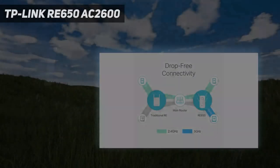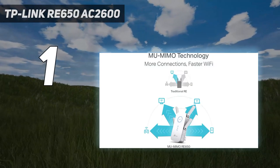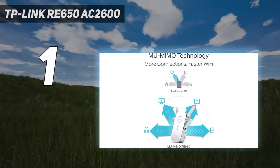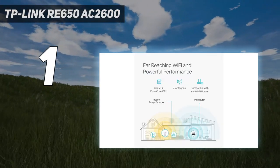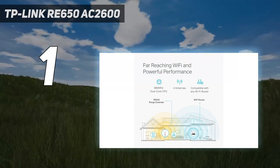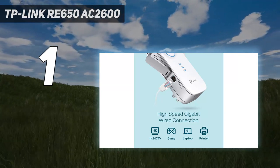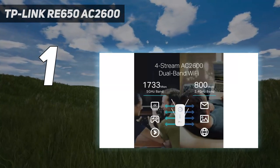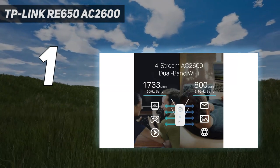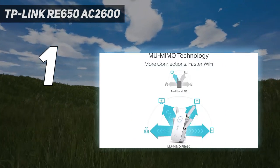And number one: the TP-Link RE650 AC 2600. The TP-Link RE650 takes the top position as the best Wi-Fi extender overall. With a convenient plug-in design and long range for big homes, it packs a lot of power and delivers great speeds at up to 75 feet. Our only problem with the TP-Link RE650 is that the plug-in unit is large enough that it will probably block adjacent outlets.